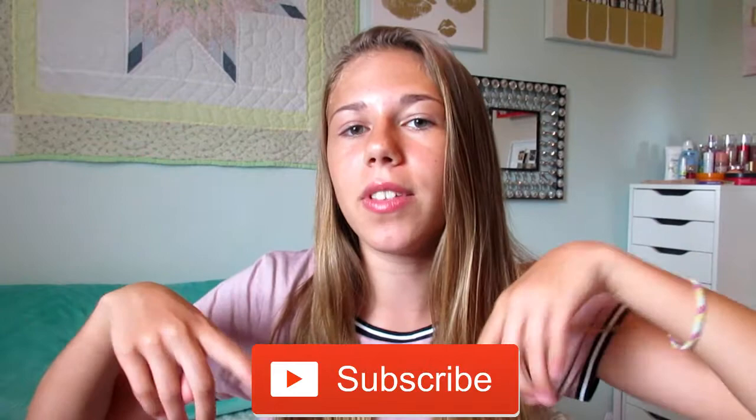So that is all of the back-to-school stuff that I got. I hope you guys enjoyed this video. If you did, definitely give it a big thumbs up and subscribe to this channel as well as my vlog channel. I will have the links down below to all of my social media and all of that stuff. I will see you guys in my next video. I love you so much. Bye.